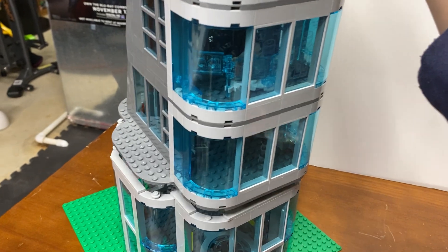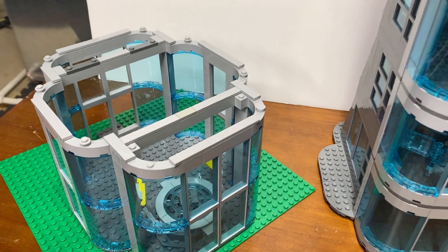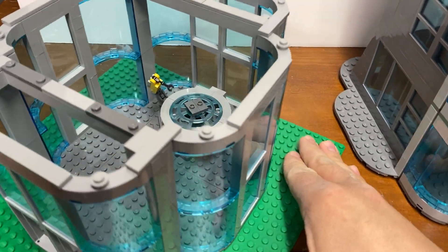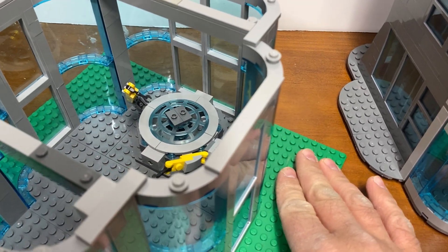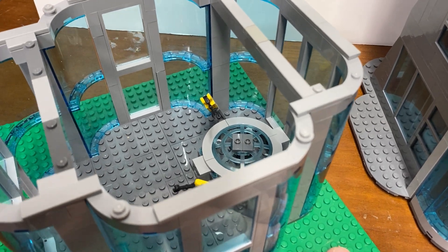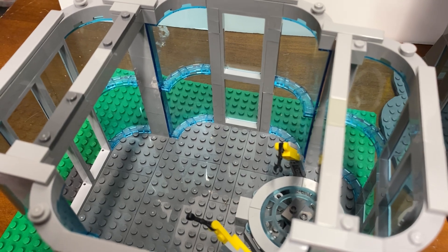The whole top comes off like this so you can look at the bottom. As you can see there's not too much in there yet — just a little machine to put the armor on Tony. I don't know if I'll keep that in there or not. Down here still needs some work.